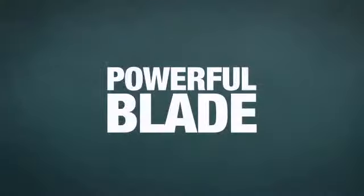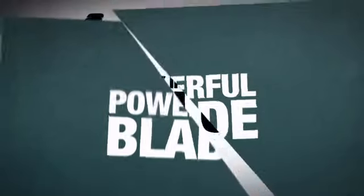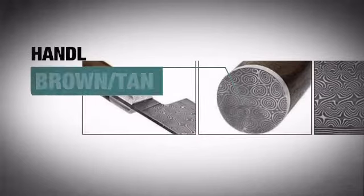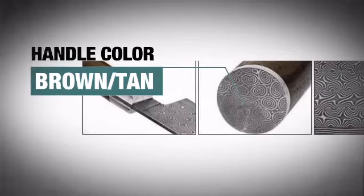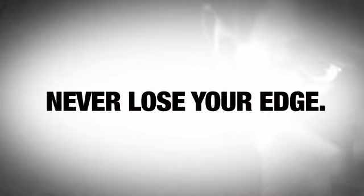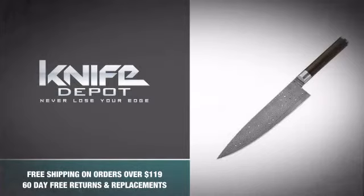We're talking about a knife powerful enough to strike envy in the heart of any Iron Chef. The durable rugged handle provides an excellent grip and features an awesome finish. So be the boss in your kitchen and never lose your edge with this awesome kitchen knife from Boker. Snatch one.